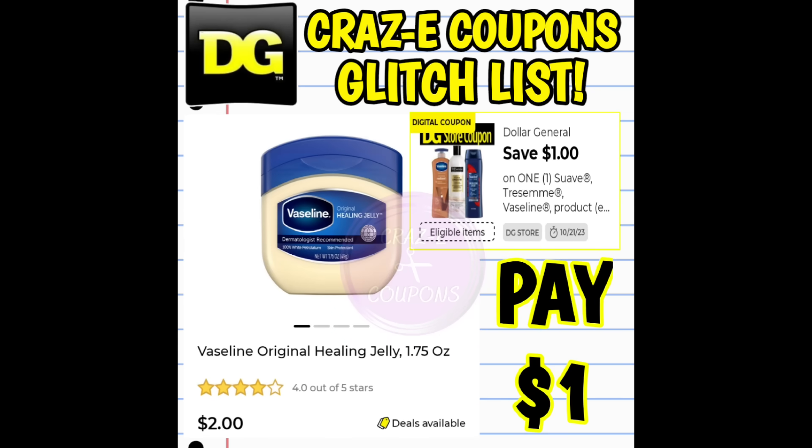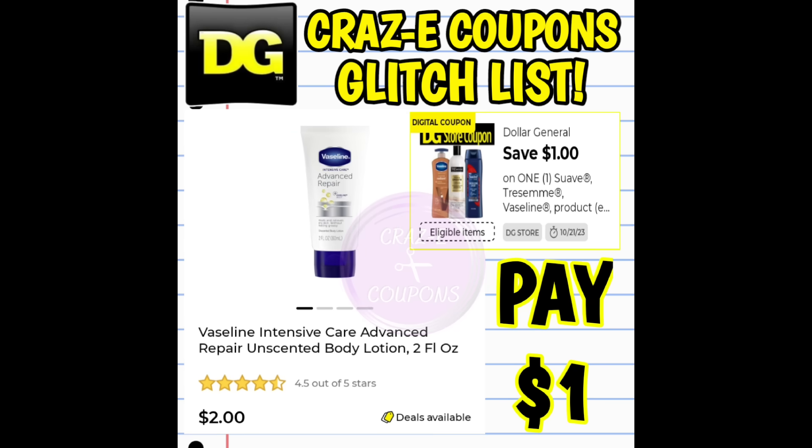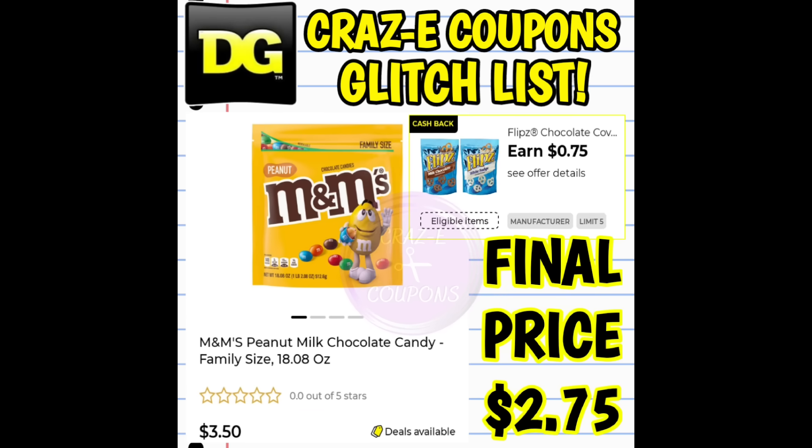Next, we have a $1 off one DG Store coupon for Vaseline products, glitching on the 1.75-ounce bottles of Vaseline priced at $2.00 — after the coupon you pay $1.00. This coupon is also glitching on the two fluid-ounce bottles of Vaseline Intensive Care Lotion, also priced at $2.00, so you pay $1.00 after the coupon. Next, we have a $0.75 cashback glitch — listed for Flips chocolate-covered pretzels but working on the M&M's Peanut Milk Chocolate Candy family-sized bags priced at $3.50, making your final price $2.75.